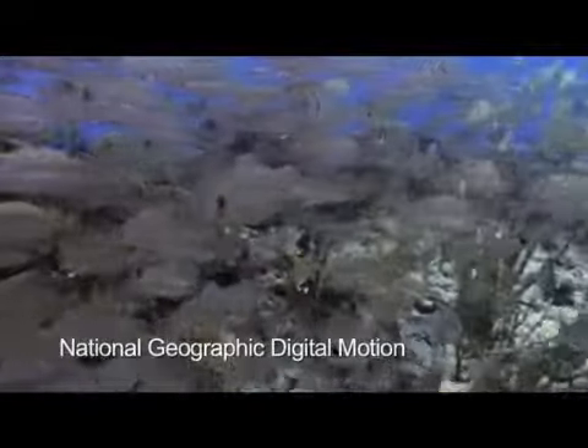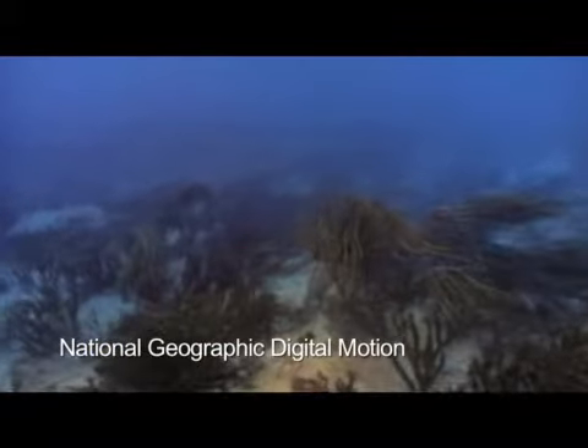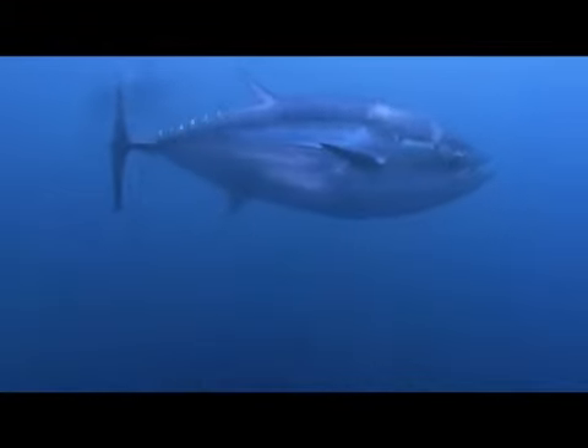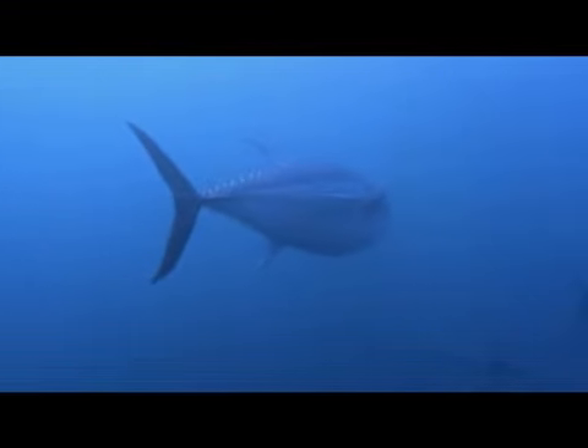While the sea floor has had significant study, he points out little exploration has been done on the water above the deep floor. This zone is home to species eaten by fish that humans eat, such as tuna and salmon. Many whales, turtles, and giant squid also rely on this zone for their food.